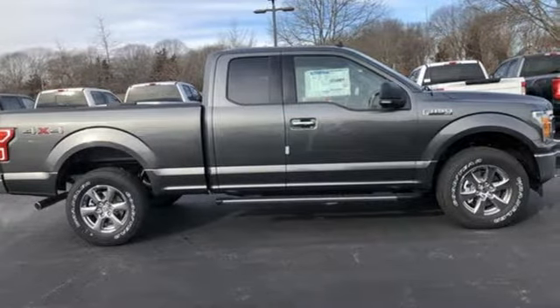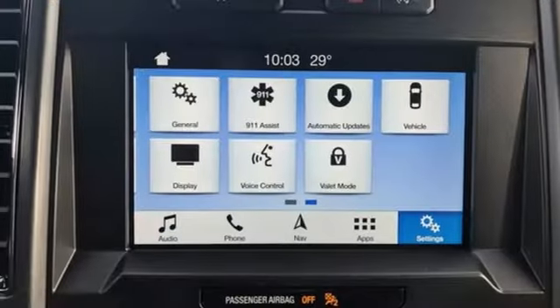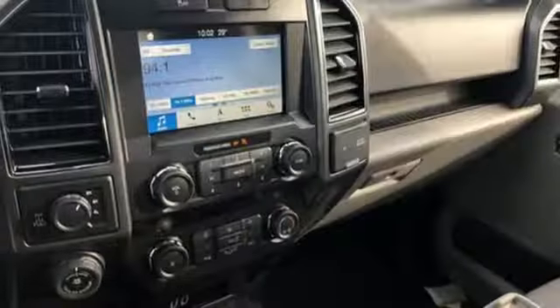It comes with all the amenities you need: 312-volt power outlets, manual tilting steering column, rear parking sensors, and easy lift and lower tailgate.